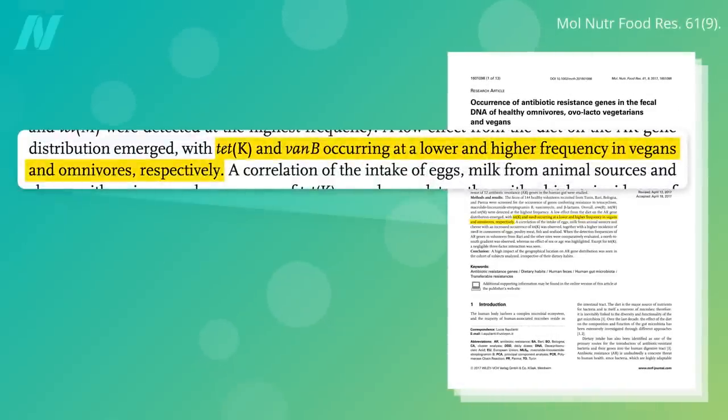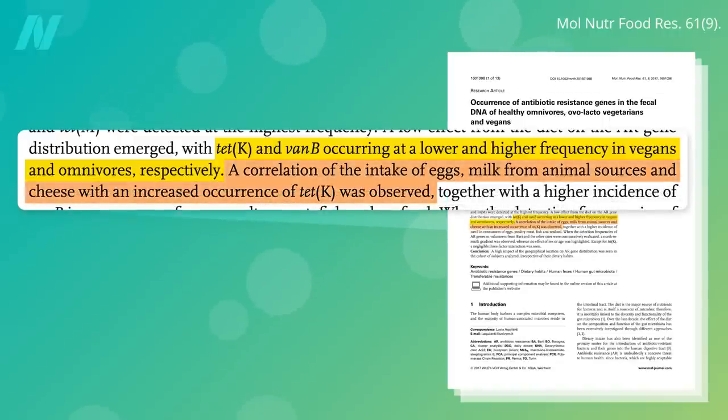Fewer tetracycline-resistant genes were found in vegan guts, and more vancomycin-resistant genes in the guts of those who eat meat. No surprise, since they found a correlation between tetracycline-resistant genes and the intake of eggs, milk, and cheese.